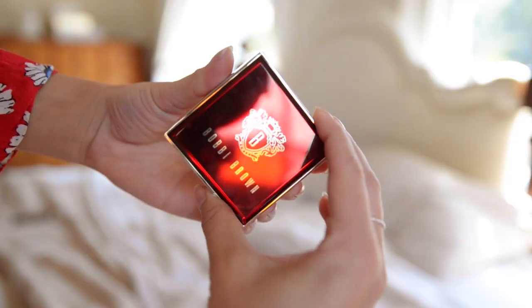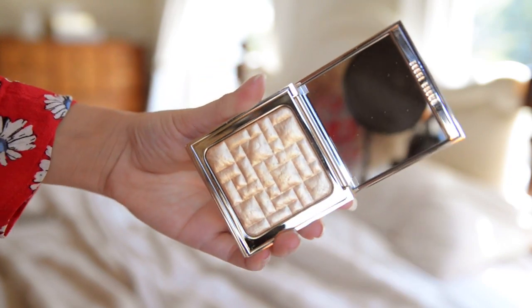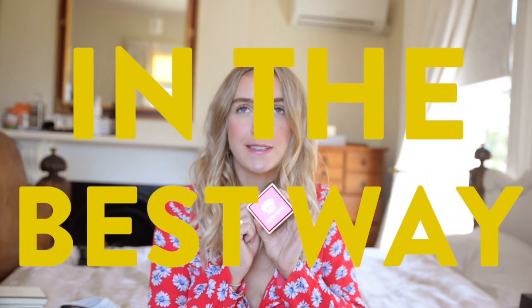The last makeup product I'm going to mention is from Bobbi Brown — it's the Highlighting Powder in Moonglow. The packaging is ridiculous, but the actual colour of the highlighter is gorgeous. It's a real intense golden glow and this is the prettiest highlighter for a night out.